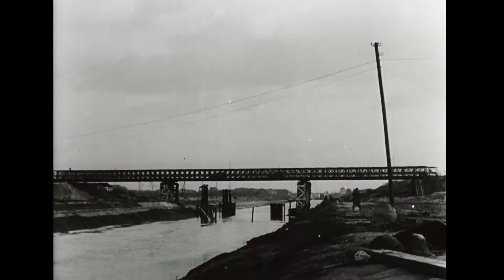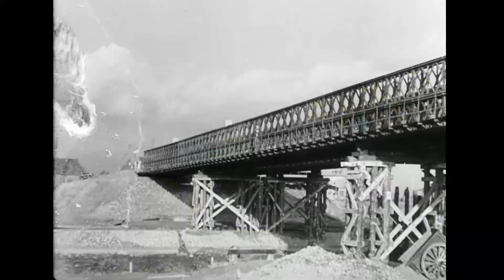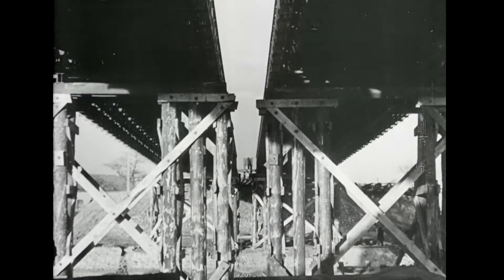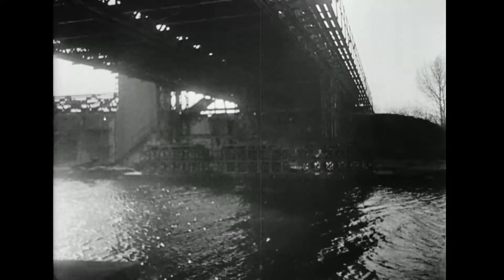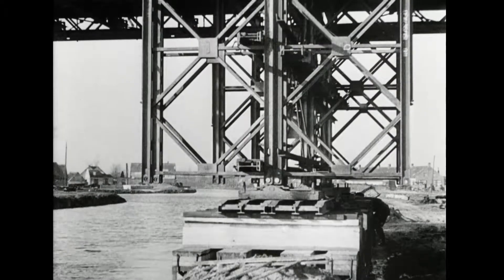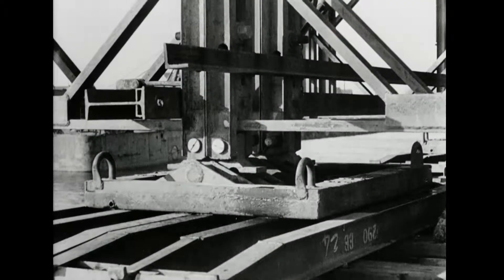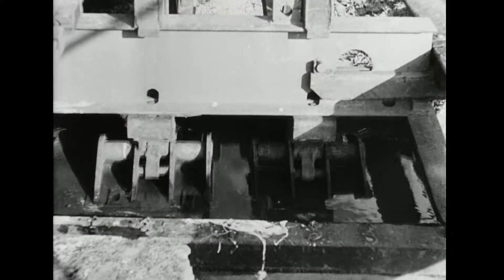In the Low Countries, Royal Canadian Engineers construct giant Bailey bridges to carry the transport of our advancing armies. Capable of supporting even the heaviest vehicles, the bridges replace those demolished by the enemy in his withdrawal to his own borders. A mighty engineering job, some 350 feet in length, the bridge is constructed in an incredibly short space of time.